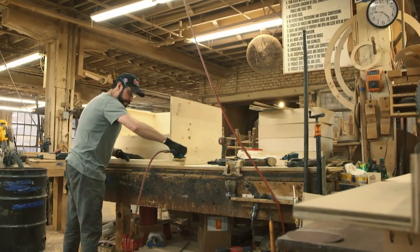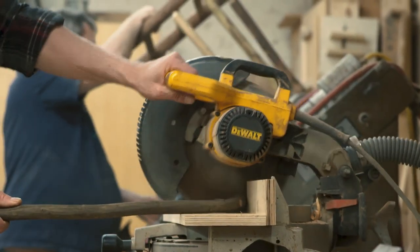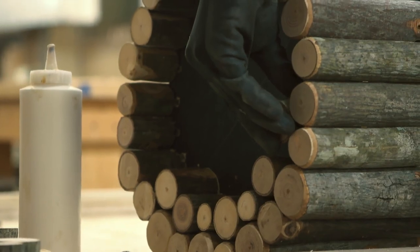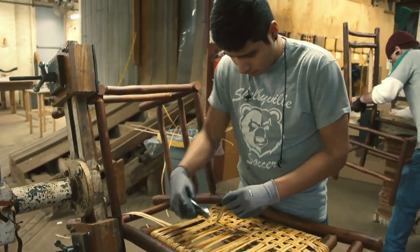There's not a lot of outlets for woodworkers, for people that work with their hands here in central Indiana. We are a good haven for those people who like to do that. It's not an easy job, so it's an acquired taste. People need to be committed to it. Most of our people that have been here have been here a long time.